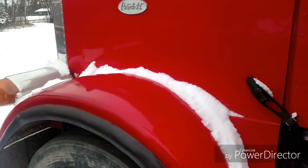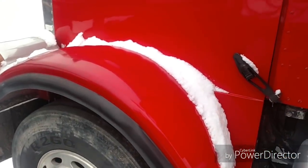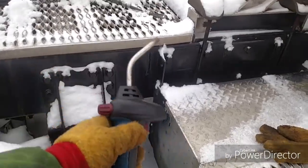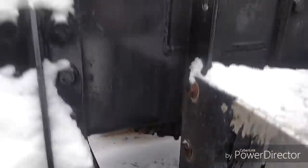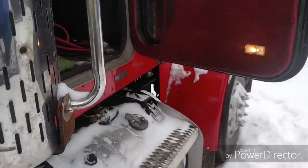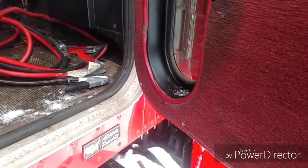The truck has a frozen airline somewhere, probably on the water separator. I used the propane torch underneath there on the water separator fitting right there, and the truck's acting like it did not go to Taco Bell right now. That was probably inappropriate.